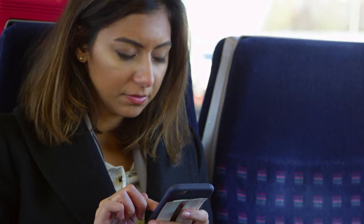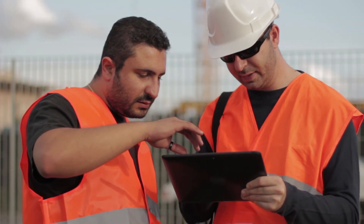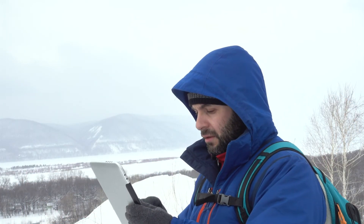Always on the go? BlinkLink's mobile responsive design makes it easy to monitor, manage, and schedule any system from any location through your web browser, without the need to install an app.